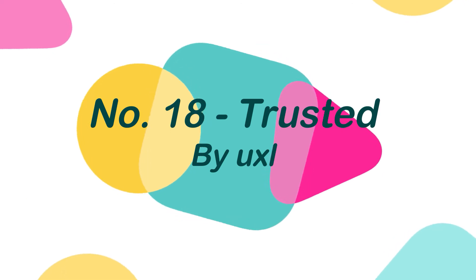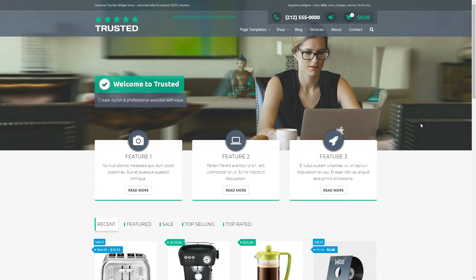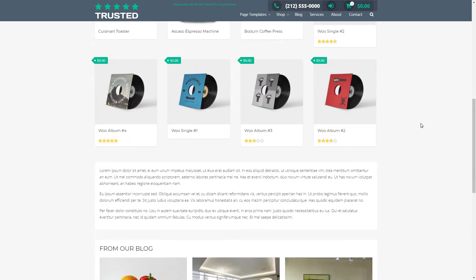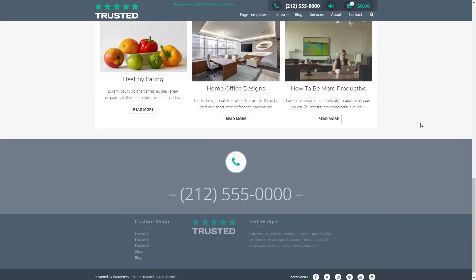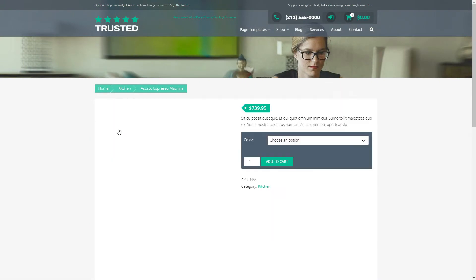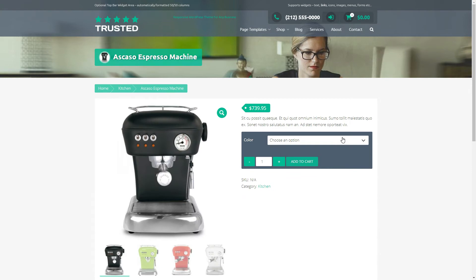Number 18: Trusted, by Axel. The Trusted is a basic but attractive WordPress theme with a completely responsive design. It was created to look trendy and fresh, and it can be used for a variety of websites, blogs, and eCommerce stores. It's specially made to work with the WooCommerce plugin to offer your site a professional-looking storefront.